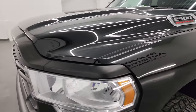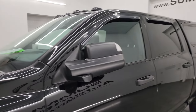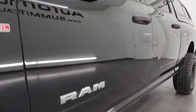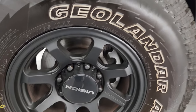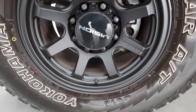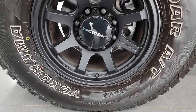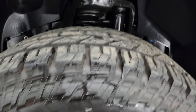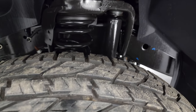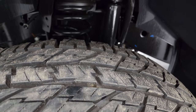Diamond Black Pearl Coat is the color. I shoot all my videos in 4K, so if you have HD capabilities turn them on now, because it is your best way to check out the quality, condition, options, and cleanliness of the vehicle before seeing it in person. This one comes with Vision 17-inch wheels and Yokohama Geolander AT tires — LT315 70R17s — and these tires are like new.